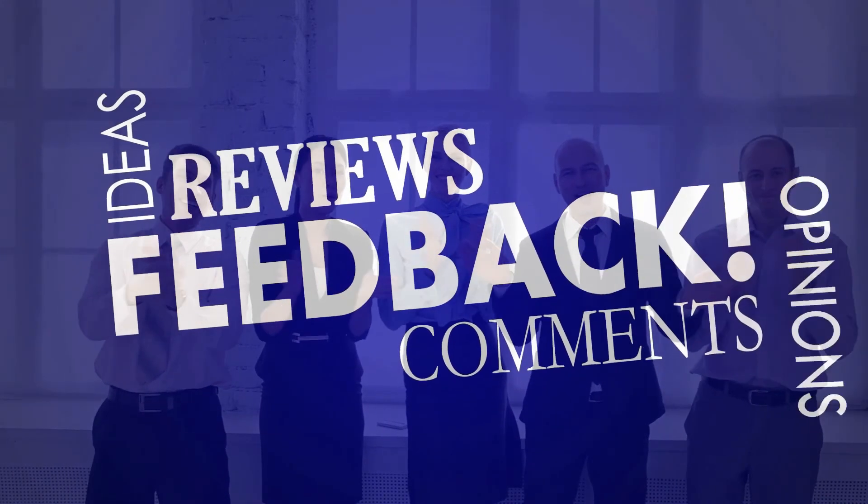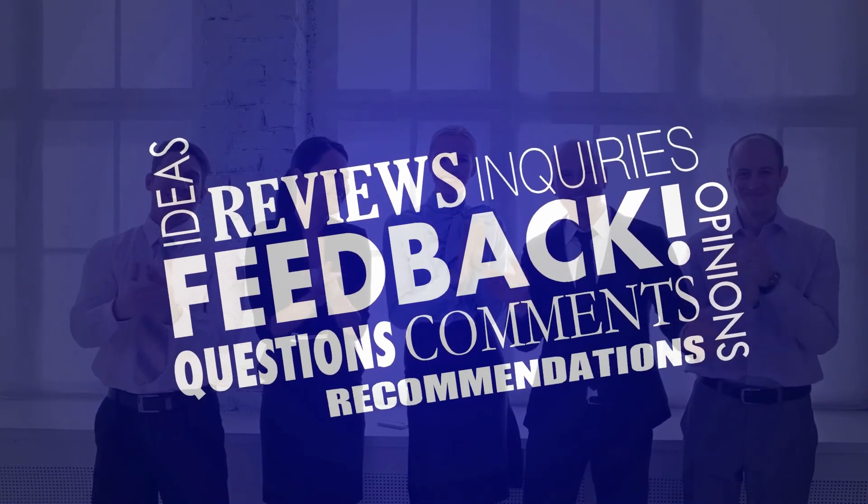If you made it this far in the video, thank you and welcome to the end of the video club. What's your take on this? Let me know down in the comments below and check out one of these other videos. This has been Mr. Singularity, and I'll see you on the next one.